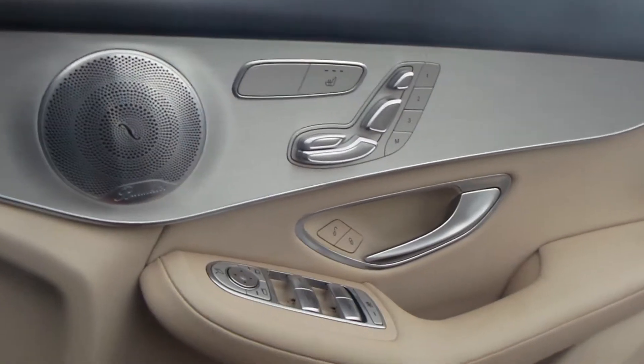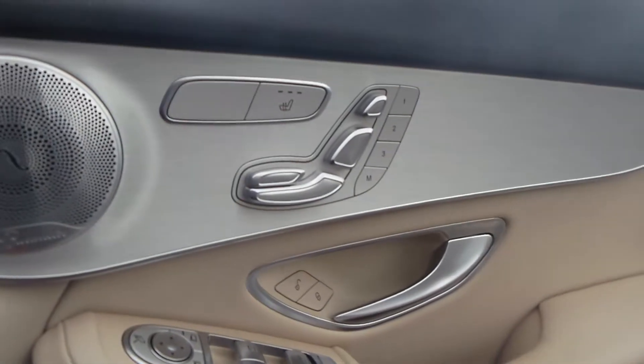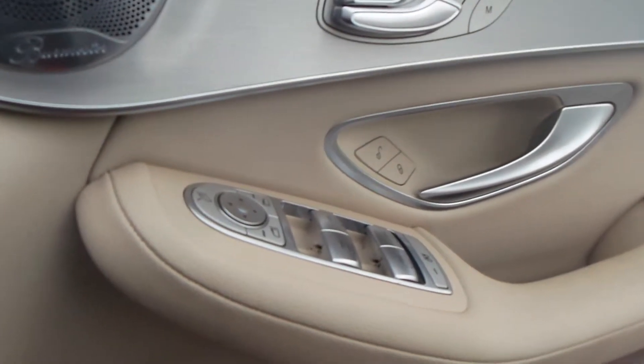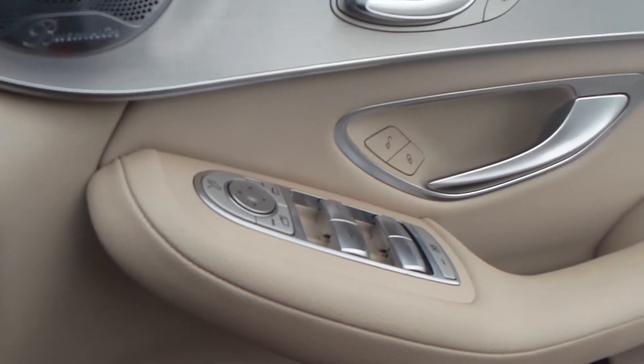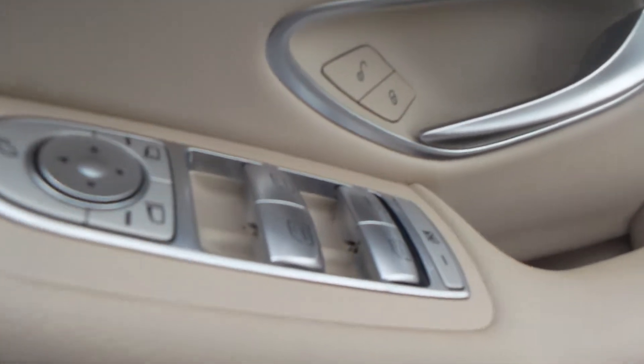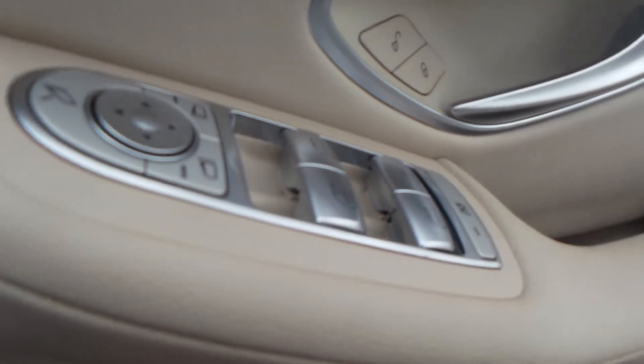In this car you've got electric operating seats — they are memory seats as well. You've got heated seats, the central locking button, electric windows all round, electric folding mirrors, electric operating mirrors, and you've got the lock button for the rear windows as well.